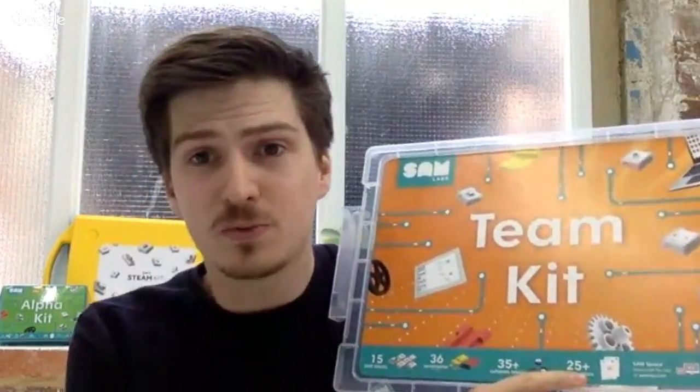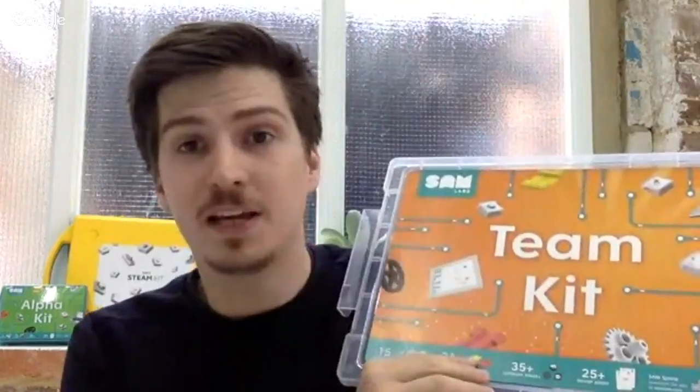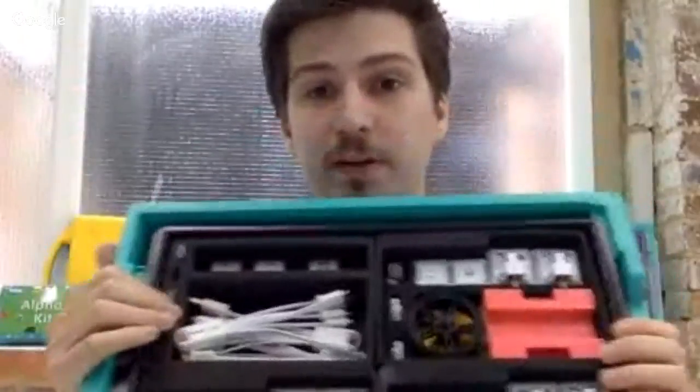We've got over 25 lesson plans that you can do using the blocks and different applications that run across all different platforms. Regardless of what device you're using to get started with SAMLabs, you're able to use different engaging and intuitive apps. The Team Kit is made up of four different trays that you can see here in front of me.